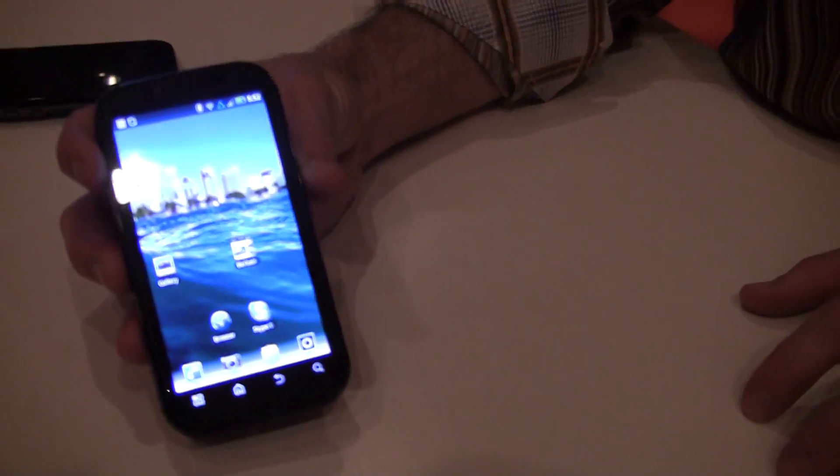Hey, it's Rob Jackson with FanDroid.com, and I'm here with Art from Motorola, who's got the Droid Bionic with him, and he's going to give us a quick tour of the device.